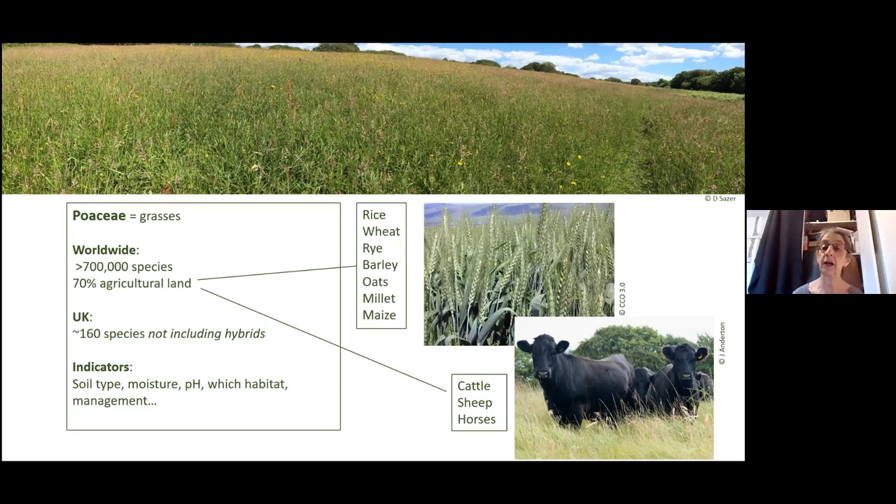A huge proportion of the food that the world eats are grains from grasses. They also provide the forage for most of our meat — cattle, sheep, and horses. They're important to learn about for all sorts of reasons: they can indicate the soil type, and they're influenced by the soil type, moisture, the pH, which habitat you're in, and how the site has been managed.